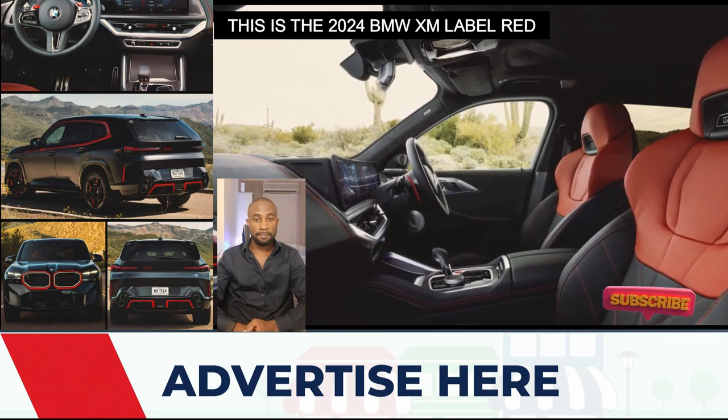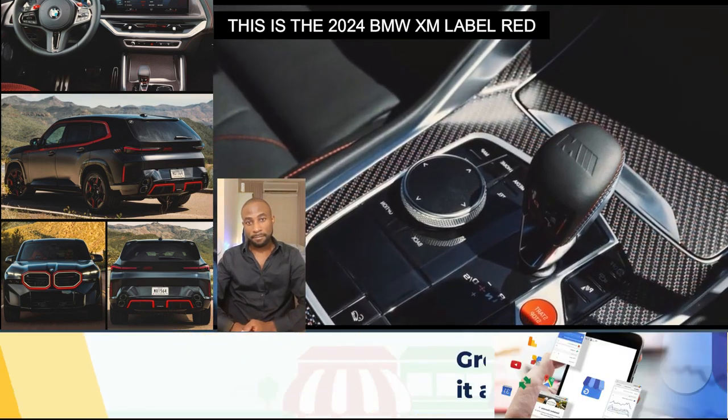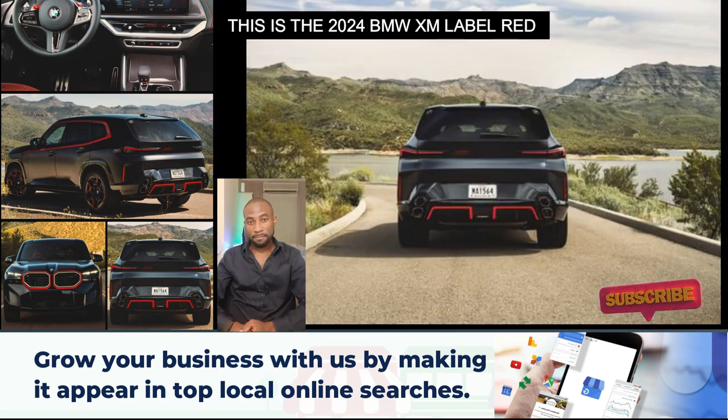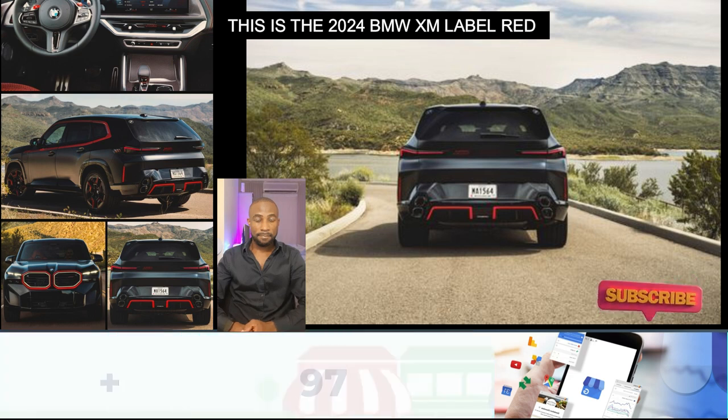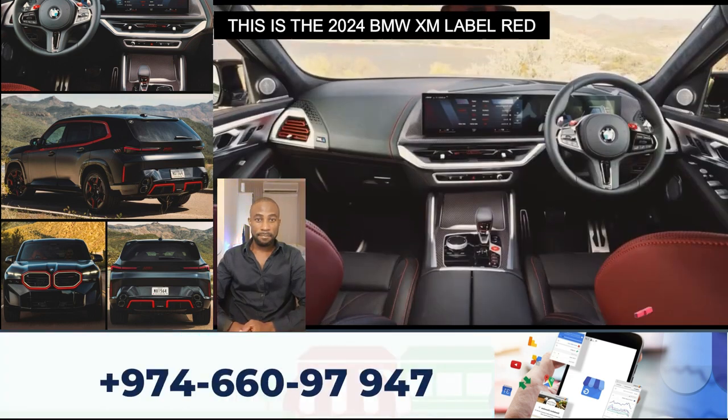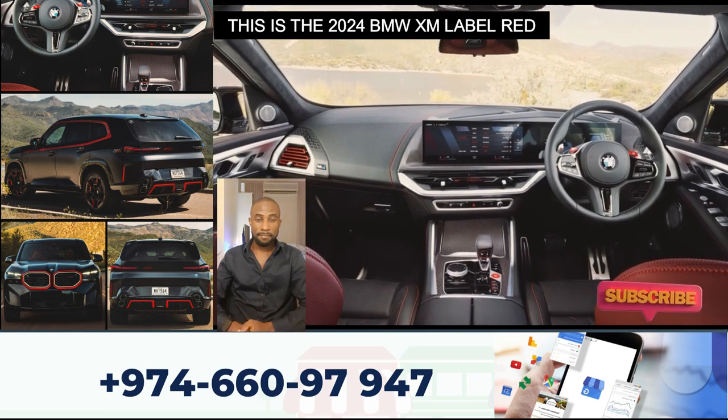This makes it the most potent BMW M vehicle ever produced. A powerful forward impetus and the distinctive engine sound characteristic of M are produced by the high-performance 4.4-liter V8 in virtuosic interaction with the 145-kilowatt (197-horsepower) electrical unit.